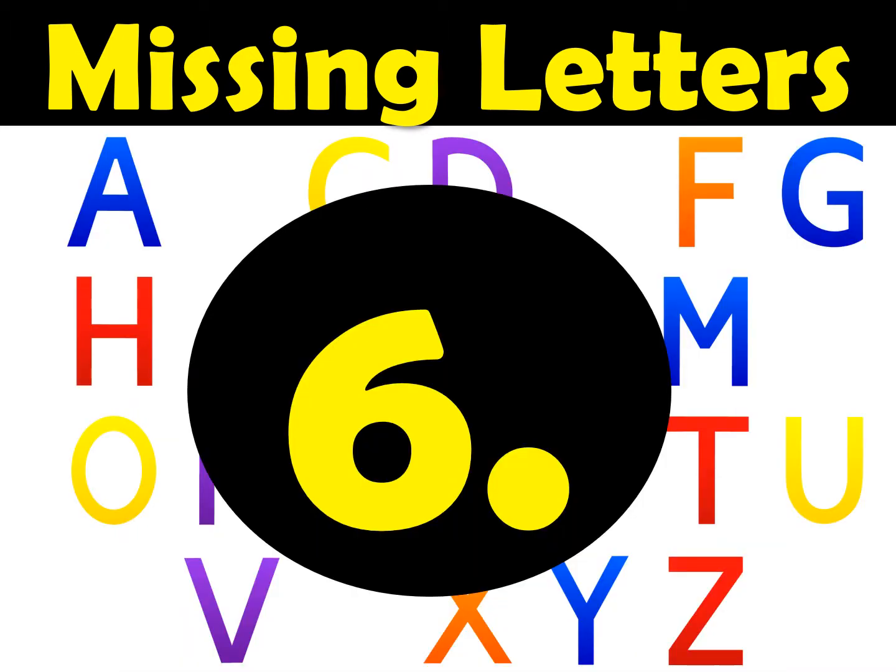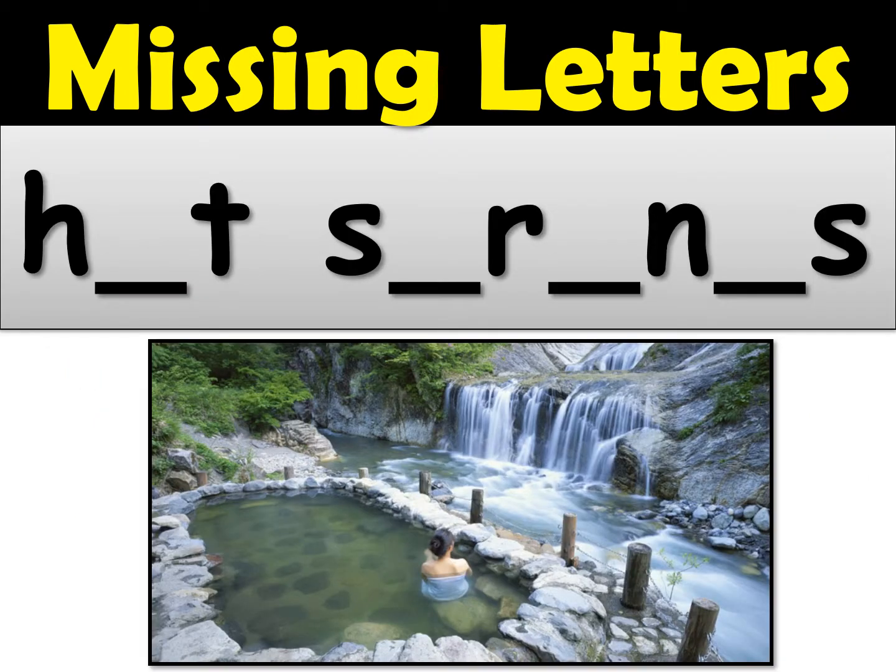Here's number six. Number six is actually two words, so you're going to need a space. The word is hot springs. Can you spell hot springs by filling in all of those missing letters? Look at the screen carefully and write neatly on your paper. Remember it's two words, so you're going to need a space between hot and springs.